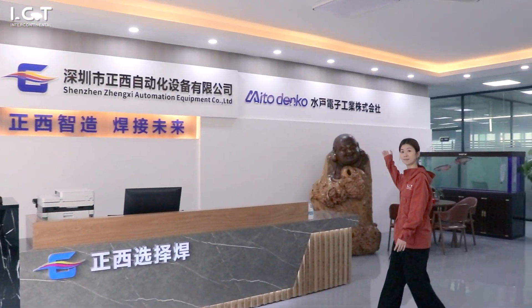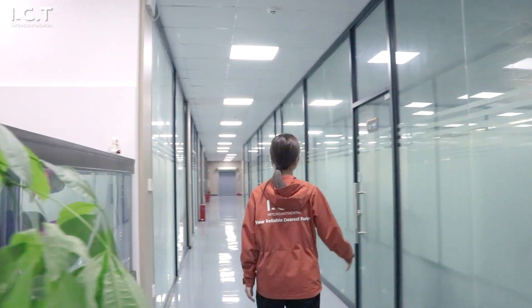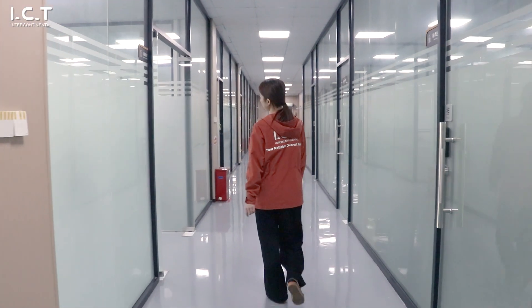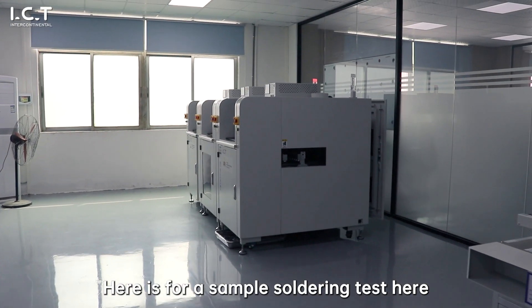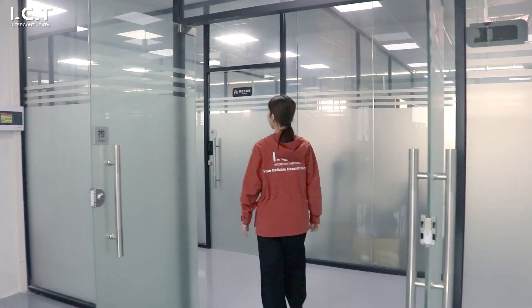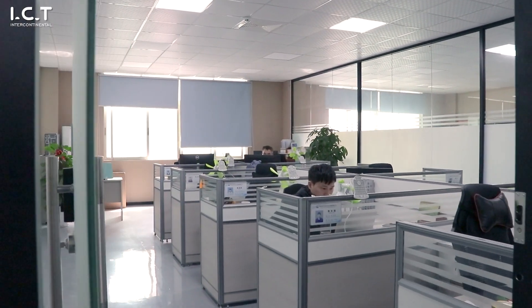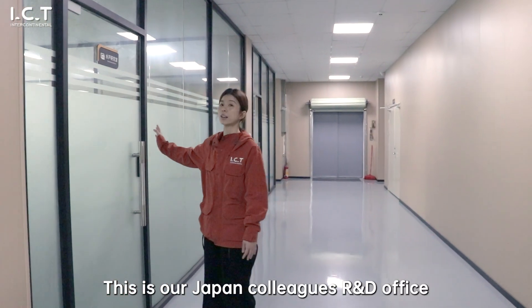The second floor is our office. Here is for sample soldering testing. This is our R&D equipment. This is our Japan correspondence office.